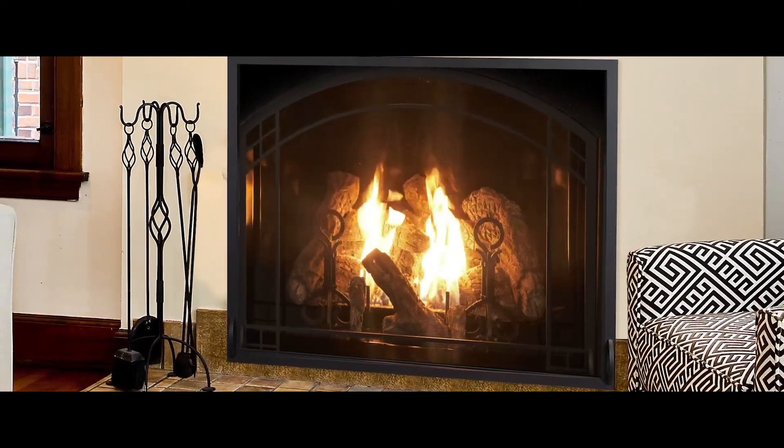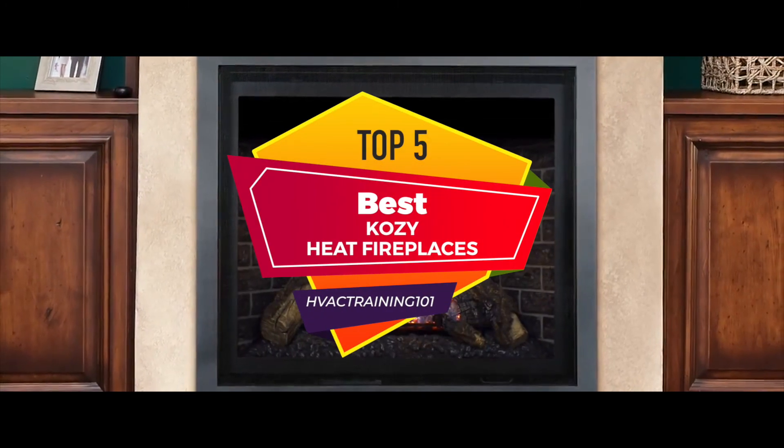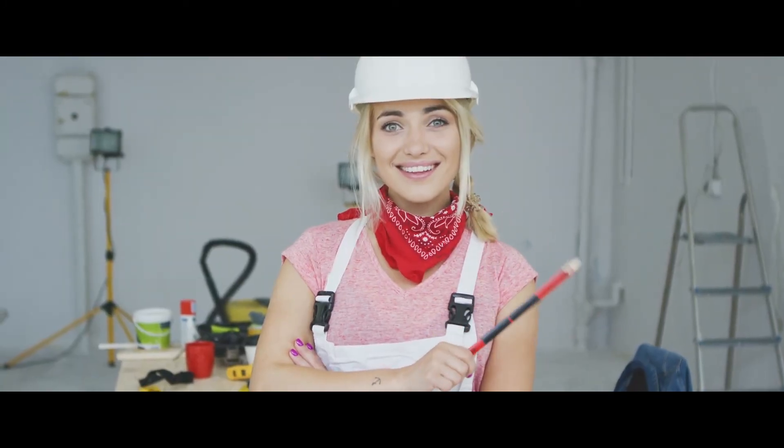You need a brand that lays importance on quality and safety. Cozy Heat is one of those brands. Now when it comes to Cozy Heat fireplaces, there are a number of options on the market which makes it difficult to choose the best one. In this video, we compiled a list of the top five best Cozy Heat fireplaces on the market today. Be sure to watch till the end for our best recommendation.